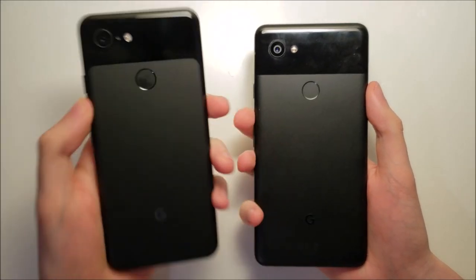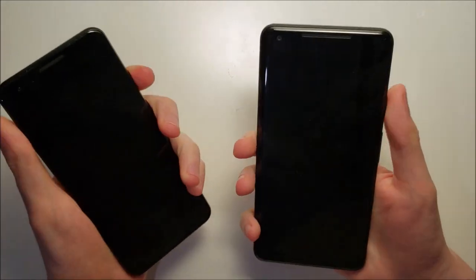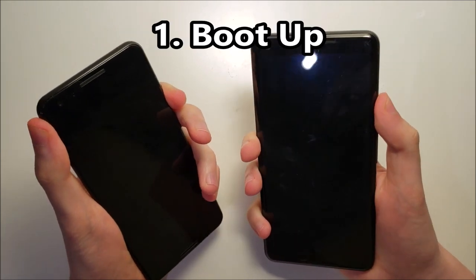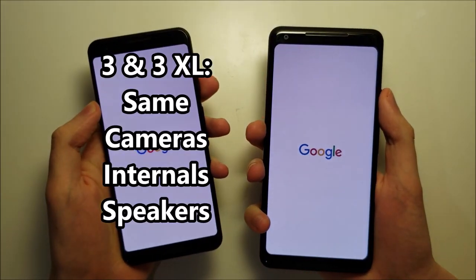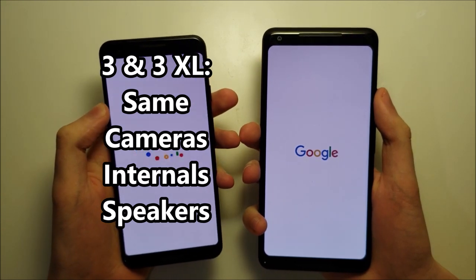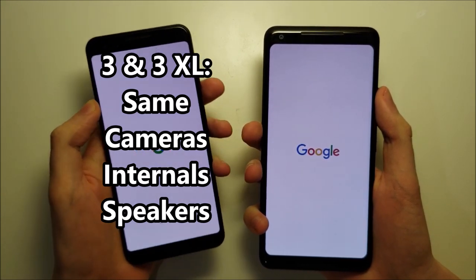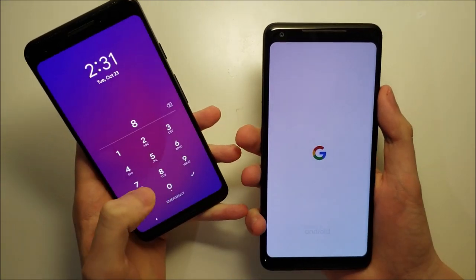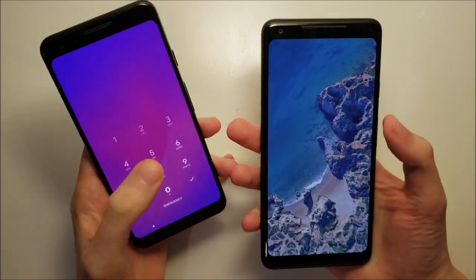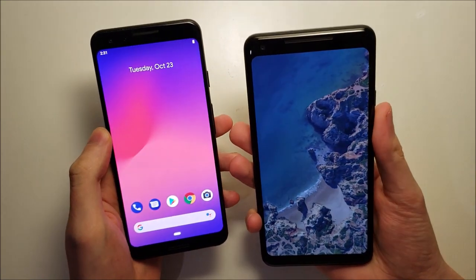How much better is the Google Pixel 3 than the 2XL? Let's go and find out. In terms of boot up, the 3 is the fastest on the market and the 2 is pretty fast as well.